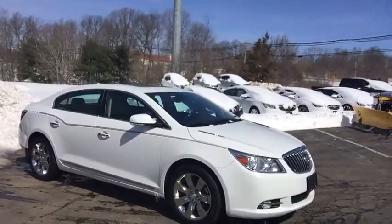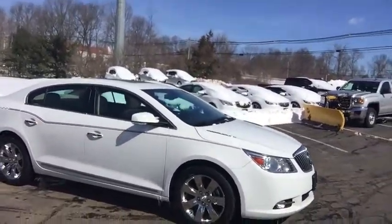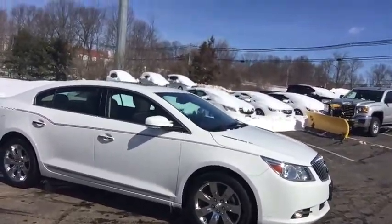Again, back to the vehicle. It's a 2013 Buick LaCrosse. It has the chrome wheels. It is a premium group, all-wheel drive, six-cylinder.